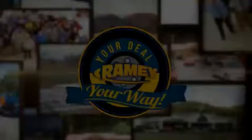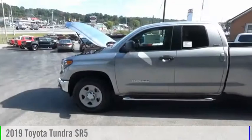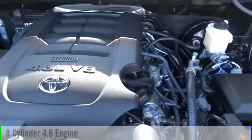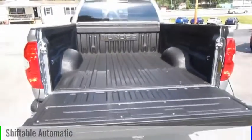Amy, it's your deal, your way. We are pleased to show you the 2019 Tundra. This vehicle is powered by a four-wheel drive, eight-cylinder, 4.6-liter engine, and comes with an automatic transmission.